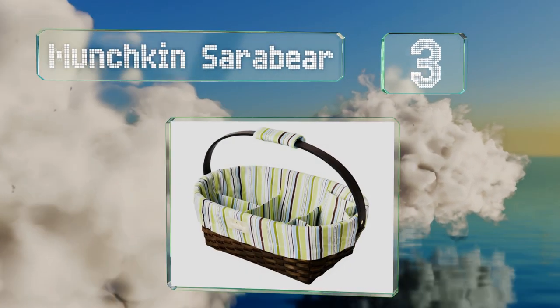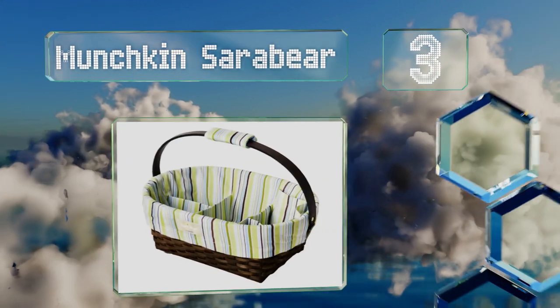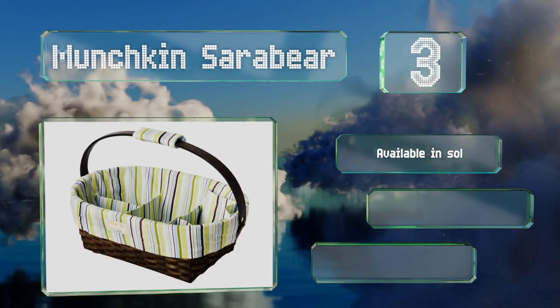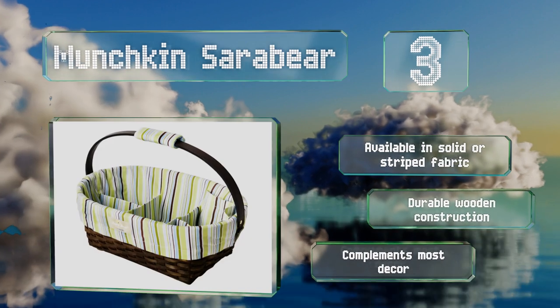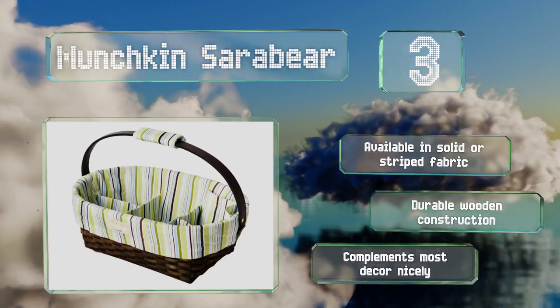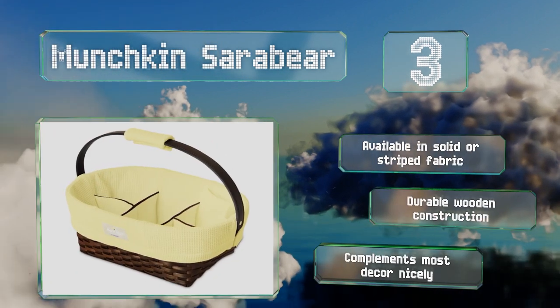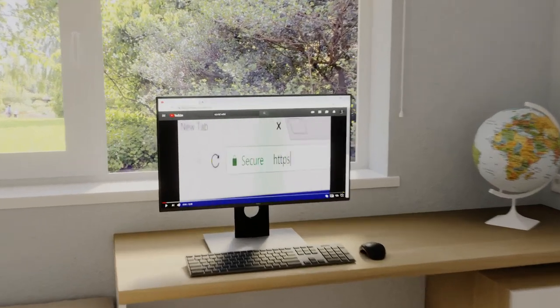Nearing the top of our list at number three, the Munchkin Sarah Bear is a tightly woven shaker-style basket with a heavyweight 100% cotton liner. It sports a handle that conveniently folds down, as well as a large compartment and four medium ones for ample storage space. It's available in a solid or striped fabric and is a durable wooden construction that complements most decor nicely.